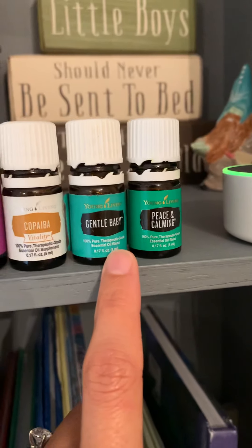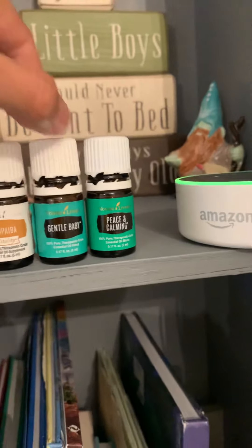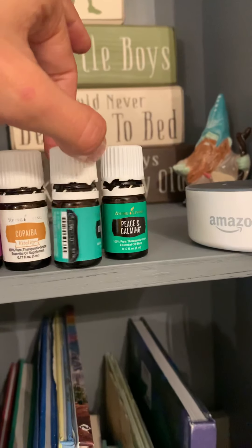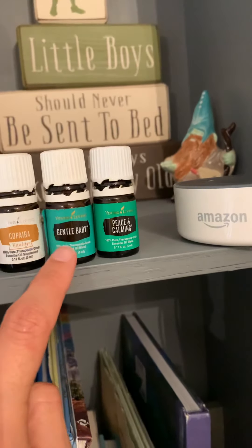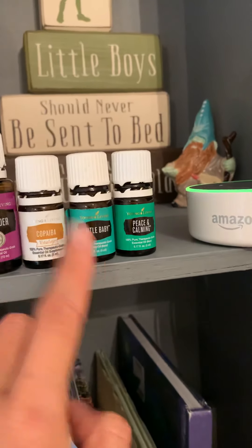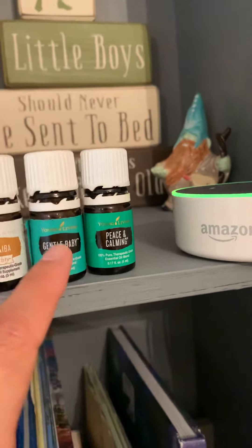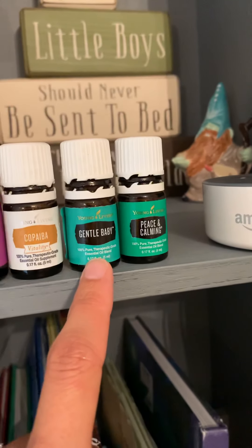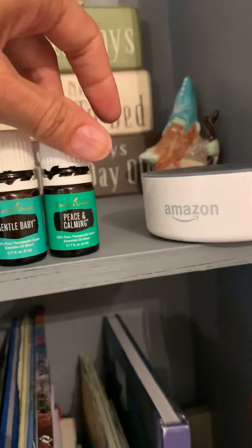Gentle Baby is a staple in our house — it has been since day one with Ronan. We love to diffuse this one. It's just a really beautiful blend of really gentle, delicious-smelling oils. I'll roll this one — I have a roller, but I've been diffusing this one recently. I like to put this in a roller as well; you can roll it on the feet or the back of the neck before bed.